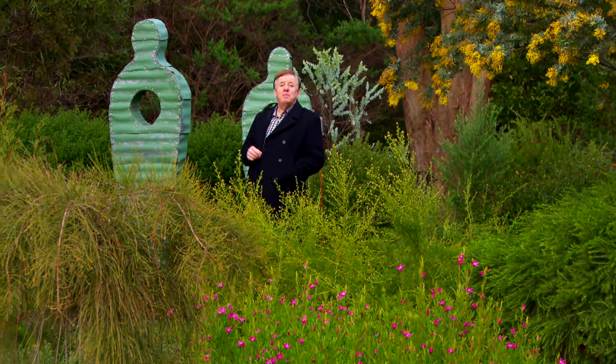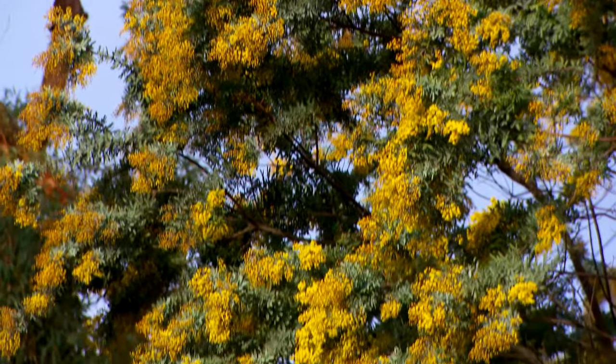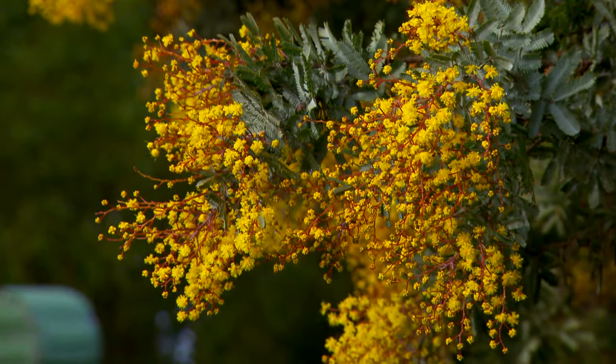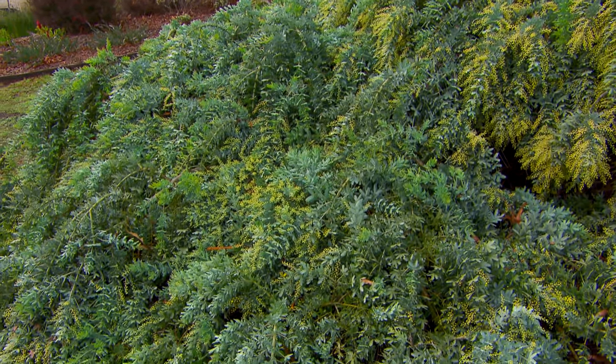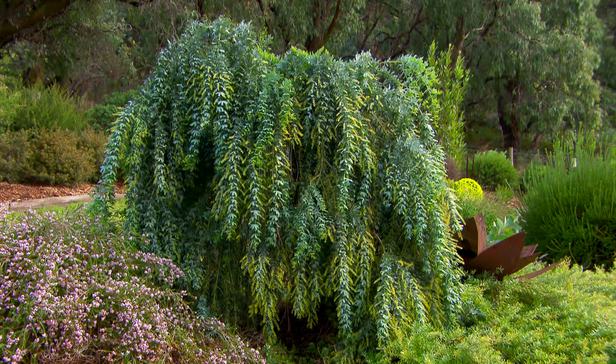Wattles have always been popular in gardens since colonial times. But of course, 45 years ago, this was the most popular one — the Cootamundra wattle. Today, look at the cultivars and varieties you can get. A prostrate form that just literally cascades down through a garden, with fabulous flowers and the same beautiful leaves. Now, if you haven't got space for a cascading one, how about a lollipop one?